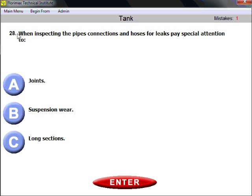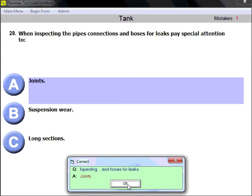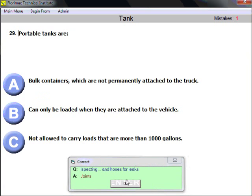Question twenty-eight: when inspecting pipes, connections, and hoses for leaks, pay special attention to joints. Connections and joints are synonyms — that is what you need to pay special attention to.